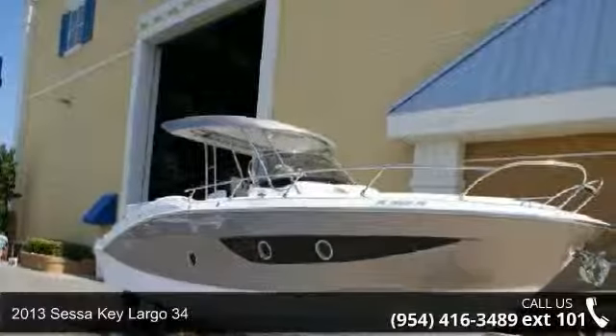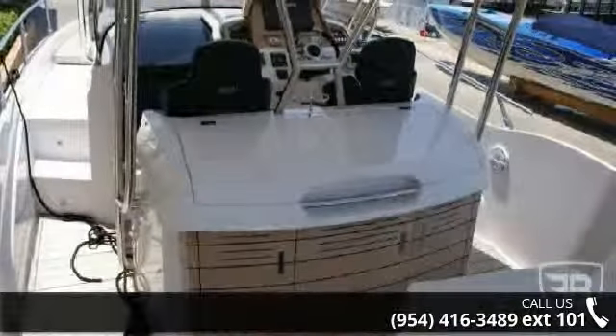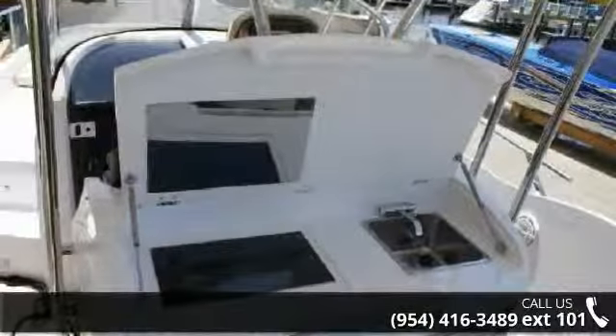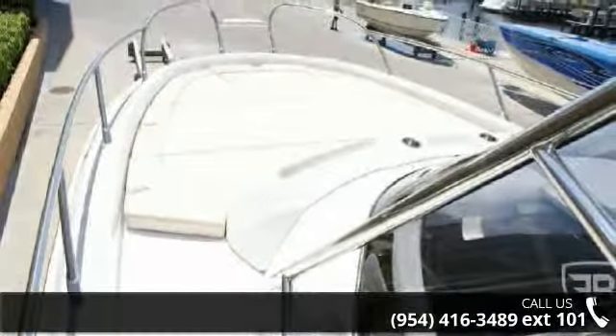Check out this 2013 SESA Key Largo 34. If you are looking for a reliable watercraft, this might be the one. Quality construction is an important factor when considering a boat purchase. Follow the link in the description below to learn more about this vessel's features. An adventure awaits.